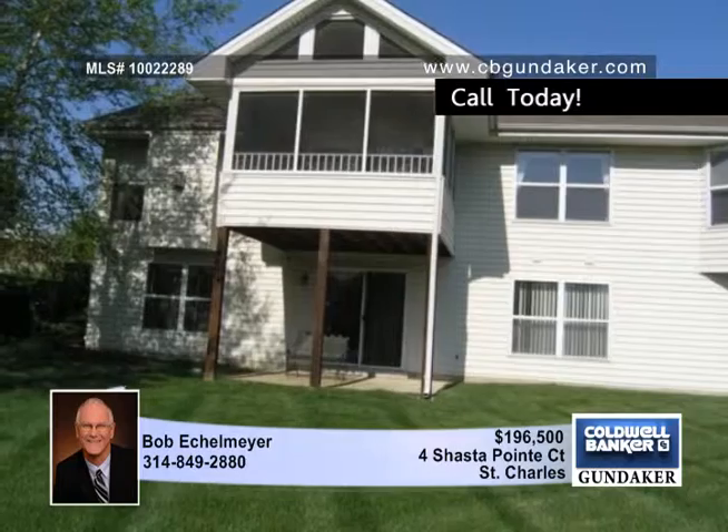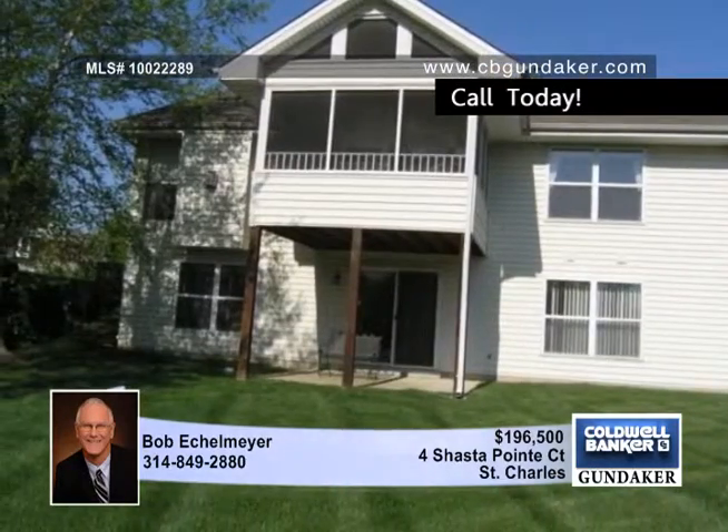Add the screened deck with composite flooring, vaulted ceiling, and ceiling fan for a great place to relax. Below the screened porch is a patio outside the walkout lower level.